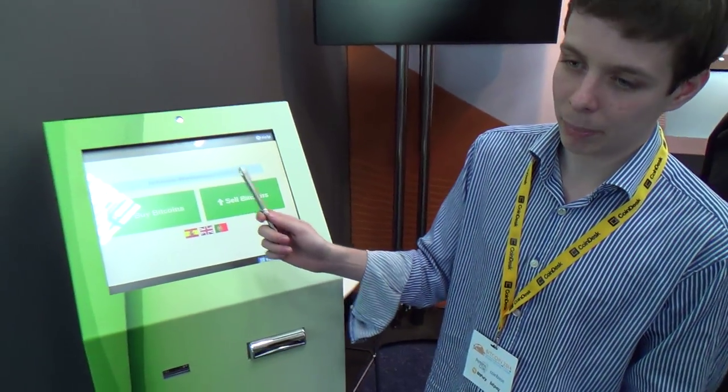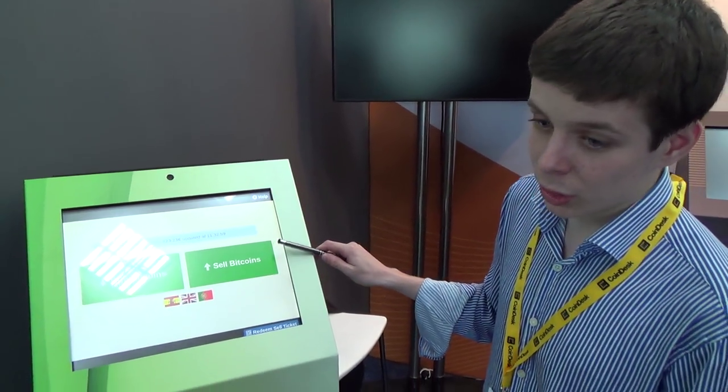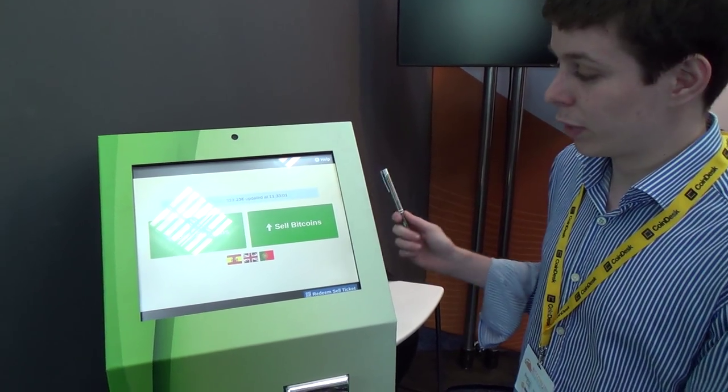I just met some fun guys from BTC Point who are making a Bitcoin ATM. It's really two-way, so let's see how it works. This ATM is two ways — you can buy and sell bitcoins. In buying bitcoins you put money and get bitcoins, and in selling bitcoins you put bitcoins and get money.